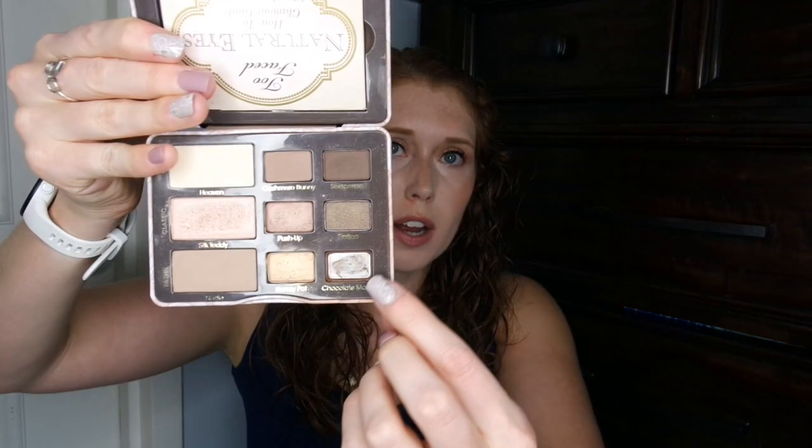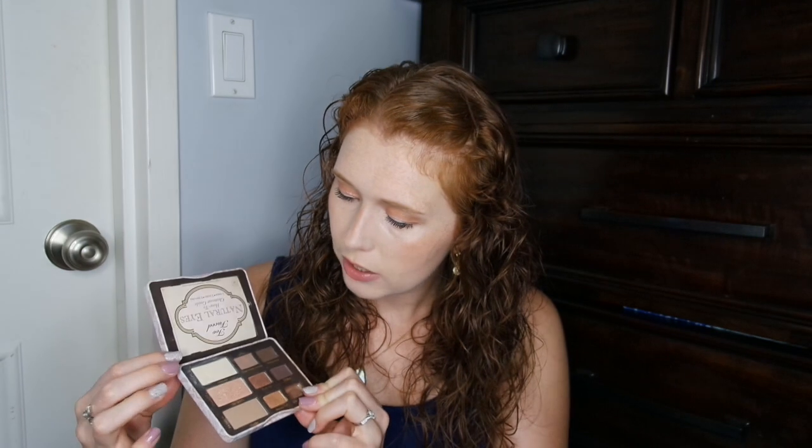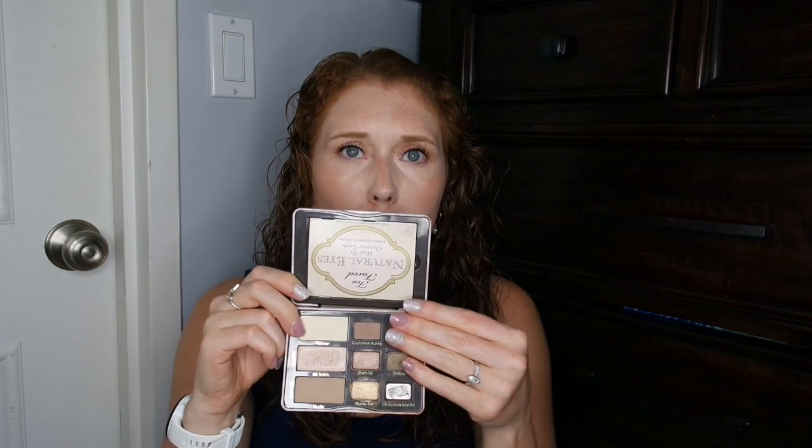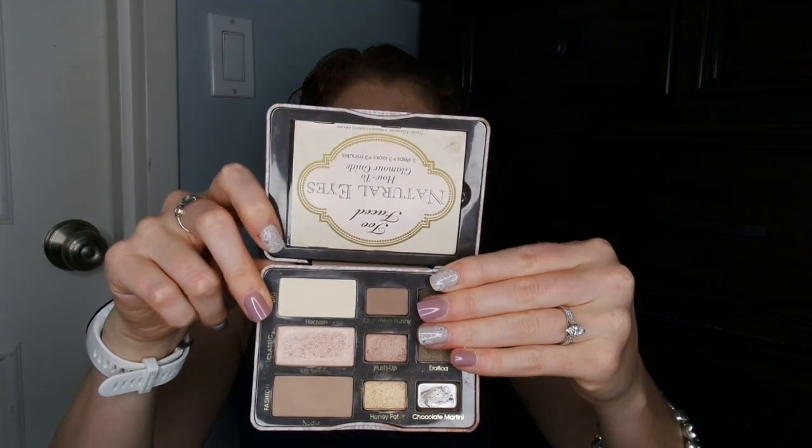The next palette is my Too Faced Natural Eyes palette. This is the palette where I had already ruled out one of the shades, and the rest I was still mixed on. To be honest, I don't know why I didn't pop out Sexpresso or Erotica, because these are both browns infused with glitter — which is exactly why I had gotten rid of Chocolate Martini. I think it was when I was trying to decide my 2018 Pan That Palette contenders and the popping out didn't go well, so I just didn't bother. So I was really left with six shadows.